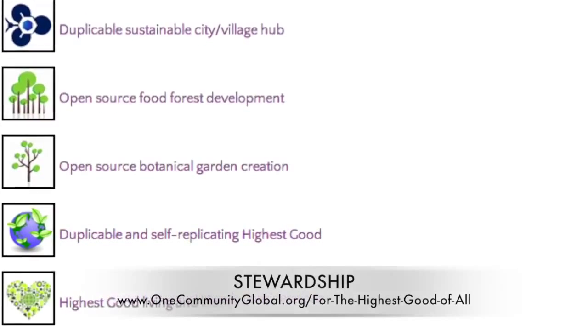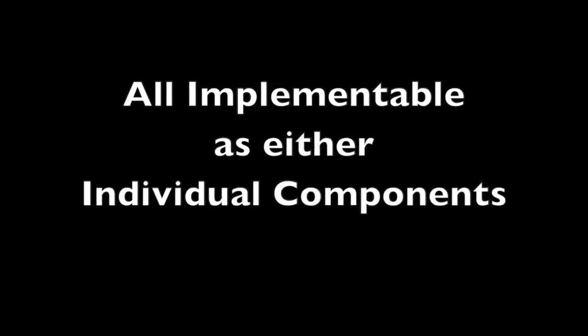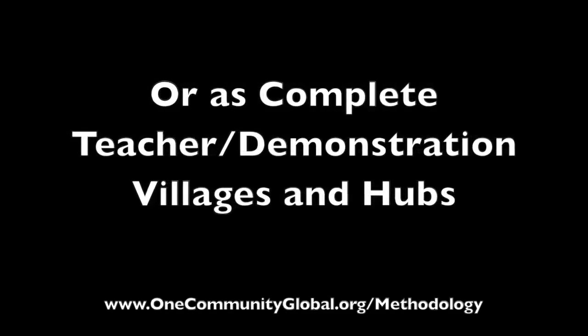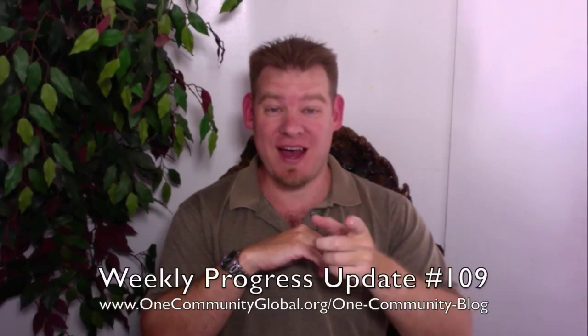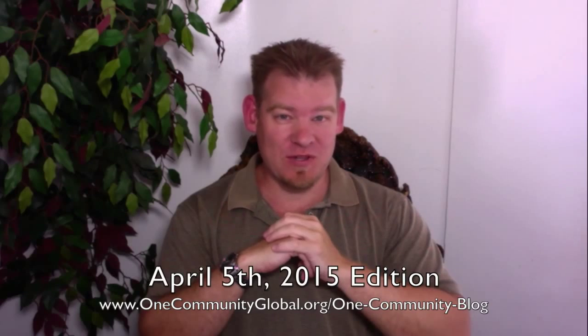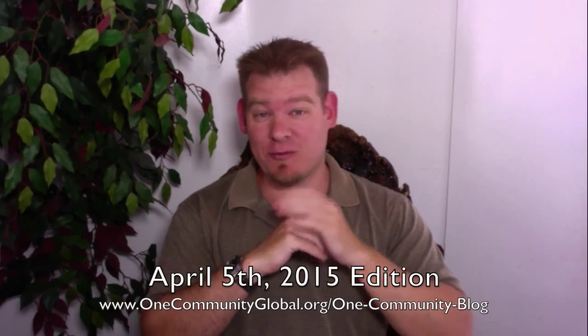We are creating all these things to be implementable as either individual components or as complete teacher demonstration villages and hubs. Welcome to the One Community weekly progress update. My name is Jesus Abel and I'm the executive director of the One Community 501c3 non-profit organization. This is our weekly progress update 109, April 5th, 2015 edition. I'll be covering with pictures and video all of our team's accomplishments for the last week.